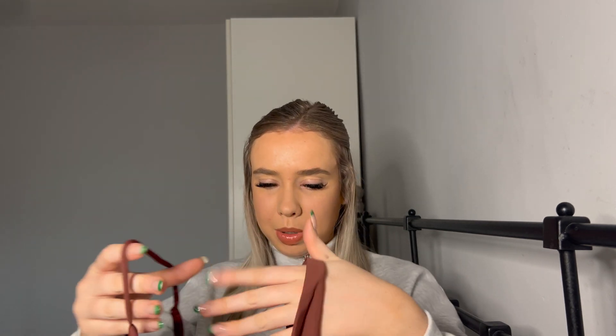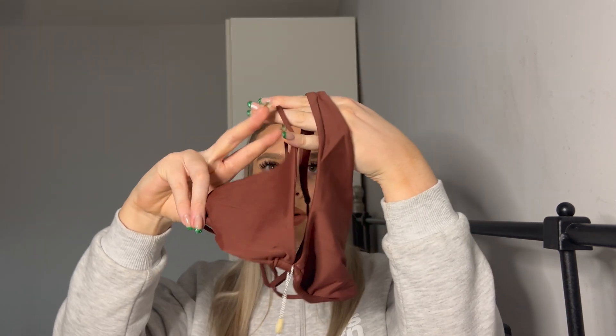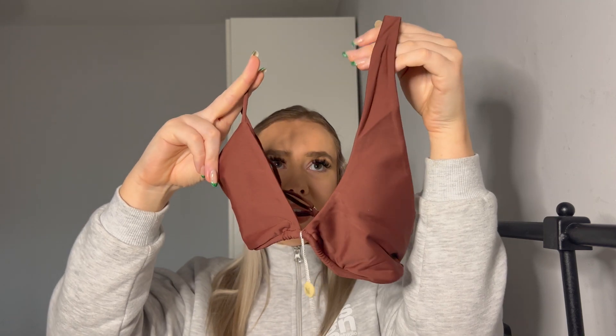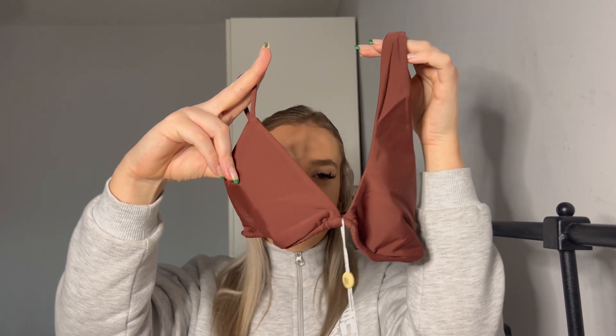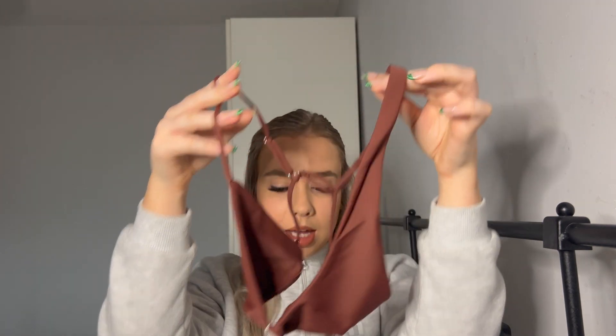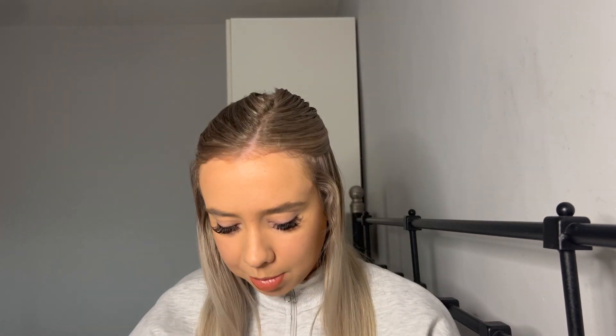I probably should have sized up in the top half because I'm not sure how well my boobs will be covered, but we'll see. The matching top is also size small — same color, with a thicker strap and a thinner strap, and then just straps at the back. I really like that color especially with a tan — that's going to look unreal.